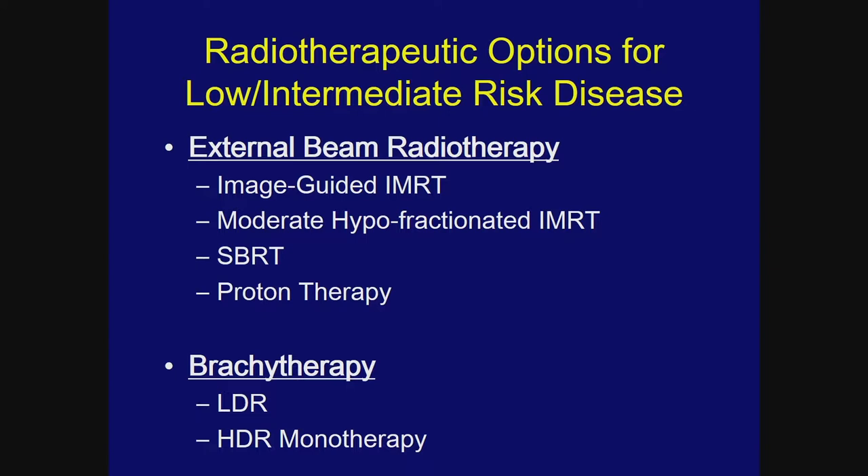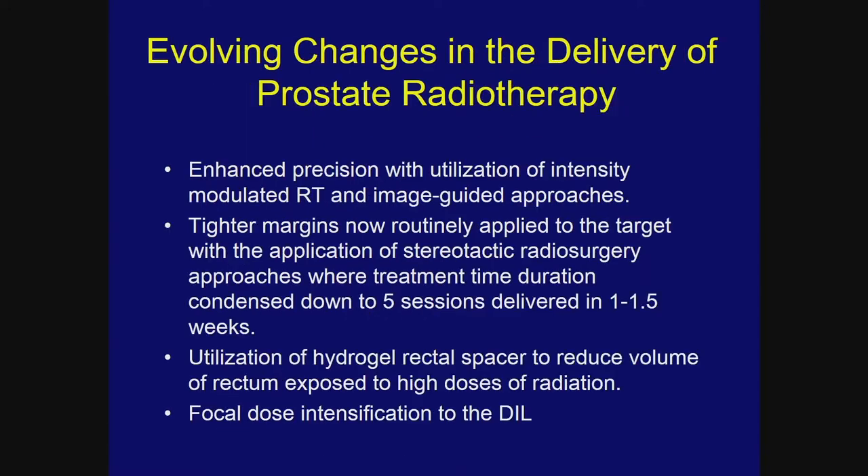For low risk disease it's mostly active surveillance, with bulkier low risk disease getting treated. Intermediate risk disease is divided into external beam radiotherapy — which has evolved from image-guided IMRT to moderate hypofractionation, stereotactic radiosurgery, and proton therapy — and brachytherapy including LDR brachytherapy, HDR monotherapy, all associated with excellent long-term outcomes comparable to any local ablative therapy.